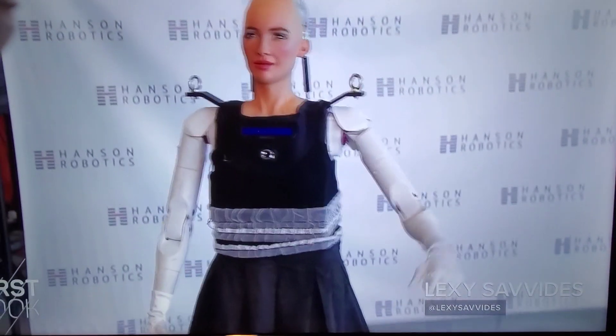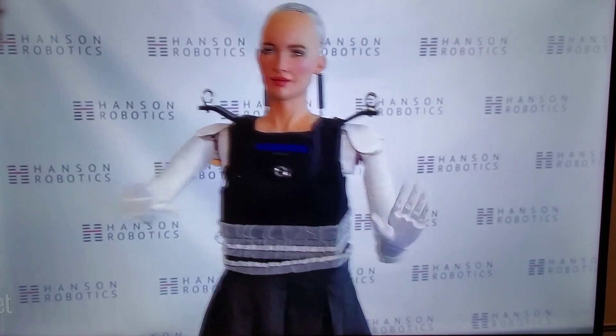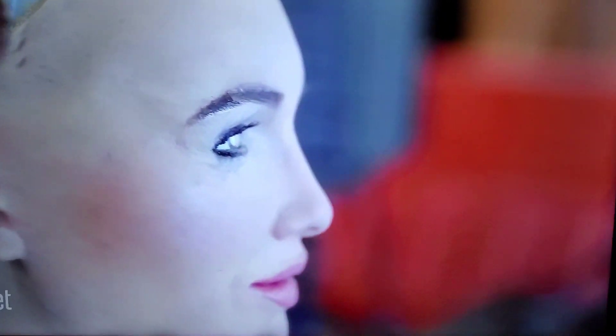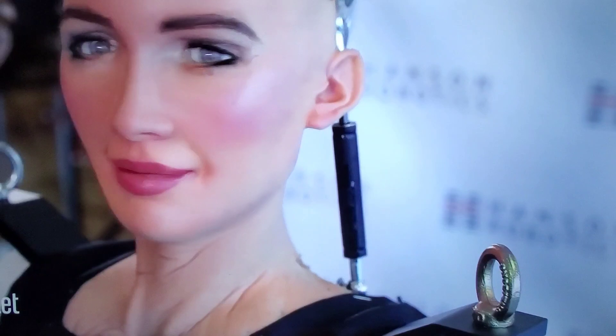Giant leap for robot kind. This is Sophia the robot taking her first steps. She's even got some sweet dance moves up her sleeve. Her skin, called Frubber, also looks lifelike and has human expressions. She can blink, turn her head and smile, and she has over 60 different facial expressions.